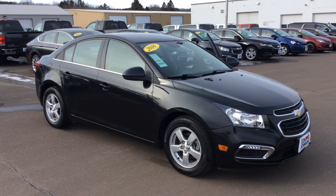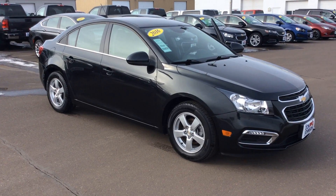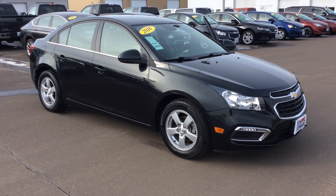This is Bob at Don Johnson Motors here in Rice Lake, Wisconsin. Take a few minutes of your time and take a quick tour around our 2016 pre-owned Chevy Cruze.